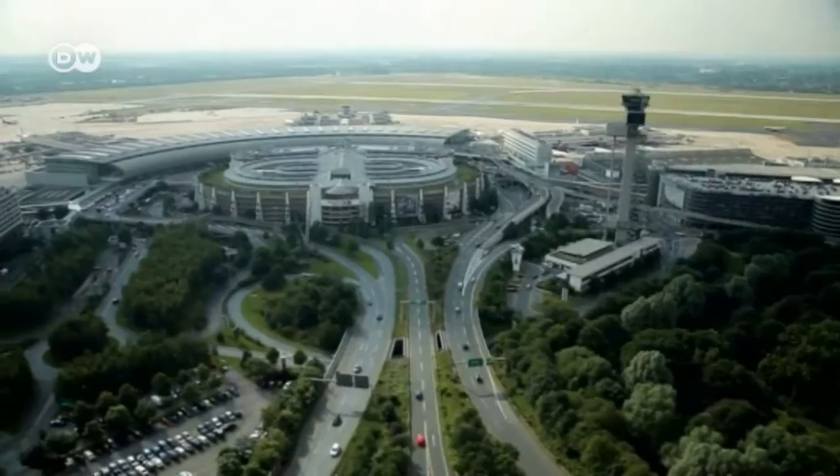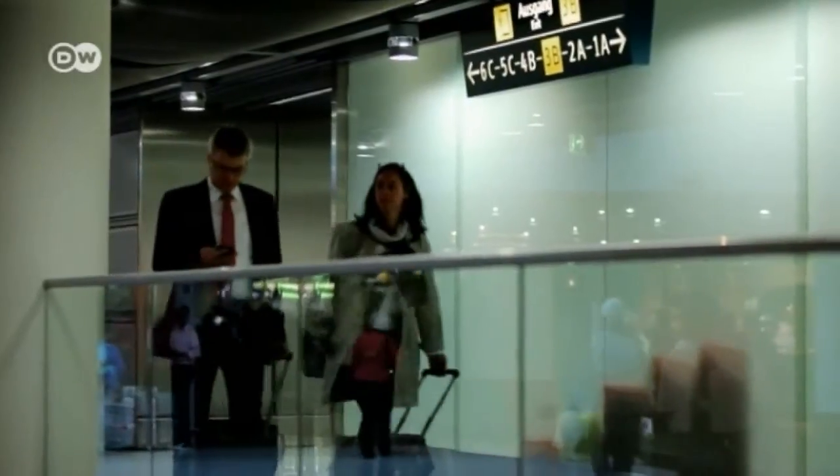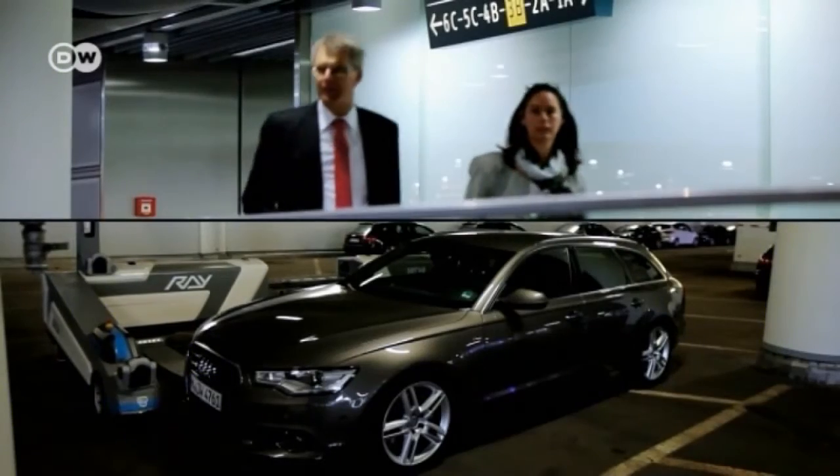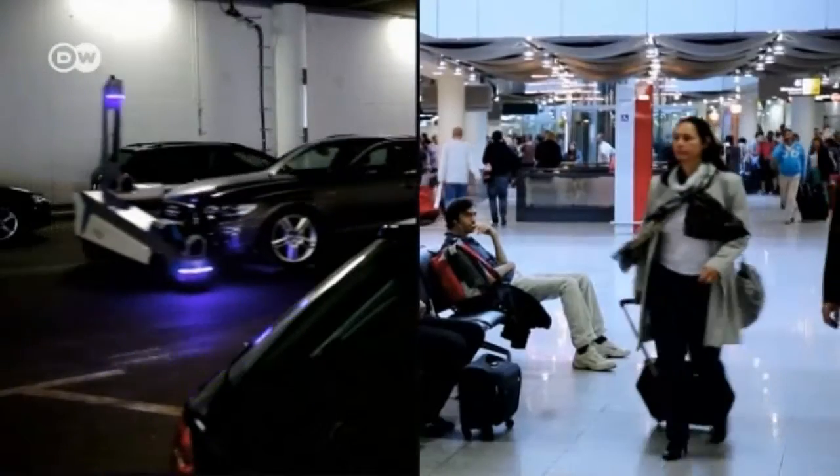The flight database tells the robot which vehicle to bring out next. Based on the scheduled time of arrival or a message from a smartphone, Ray has the car ready for its owner right on time.